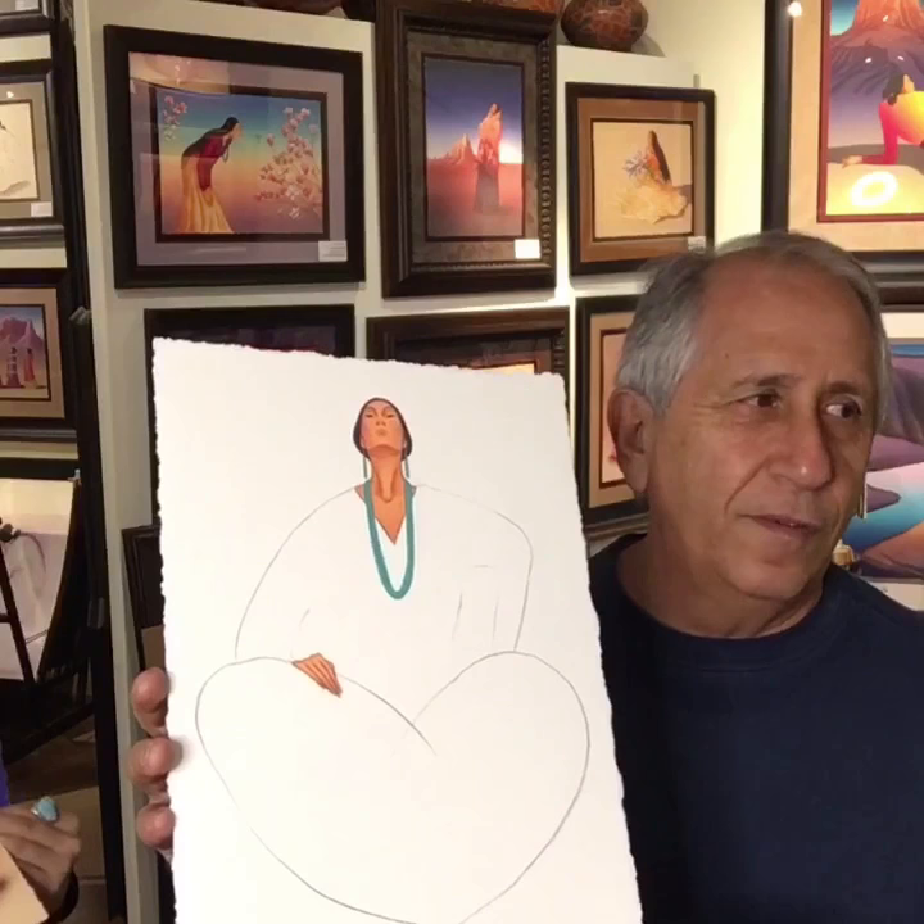The most popular piece of work that R.C. Gorman did — this is the last piece that he did in 2005 before he passed away. It brings all of this artwork to light. It's a piece of history that you're bringing into your home. It's coming whether you like it or not, so you better get in the mood.